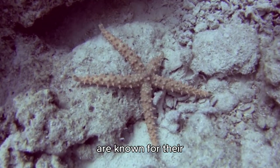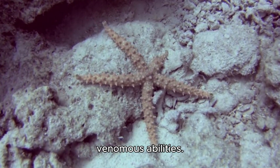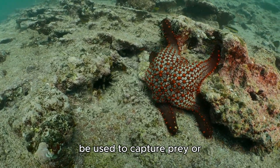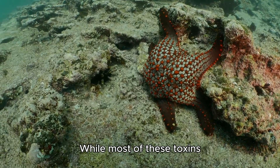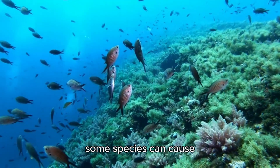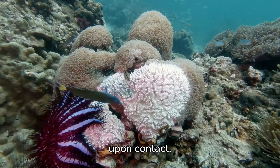Some starfish species are known for their venomous abilities. They have glands that produce toxins, which can be used to capture prey or defend against predators. While most of these toxins are not lethal to humans, some species can cause irritation and discomfort upon contact.